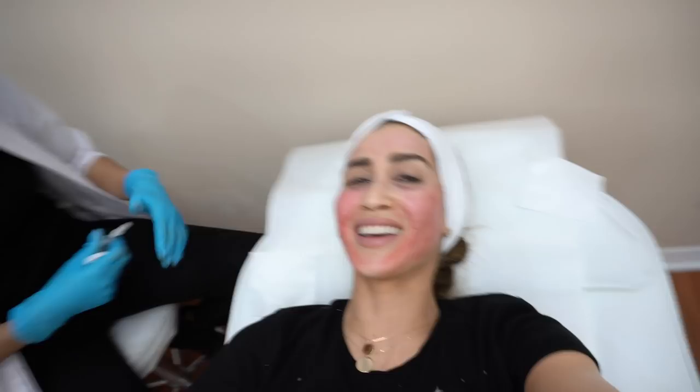This is what my skin looked like after the first PRP treatment, and this is how I went home that day. The client is ready — ready for the red carpet.